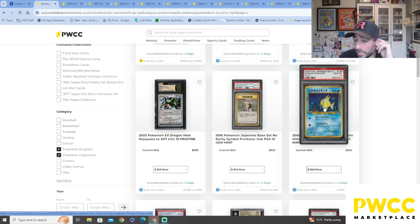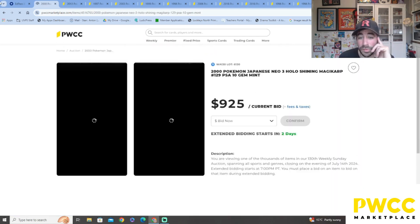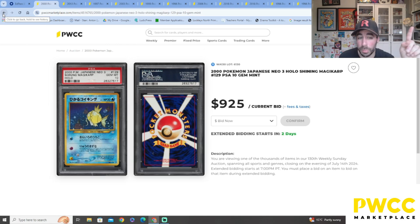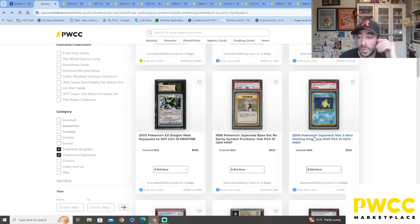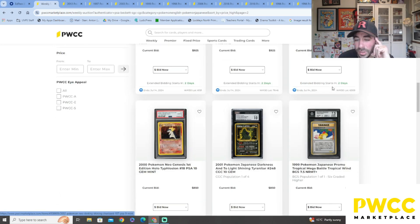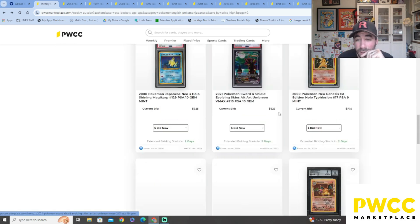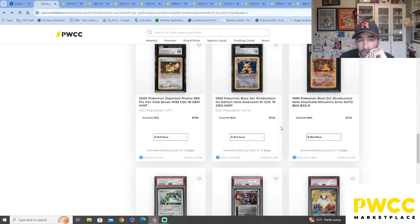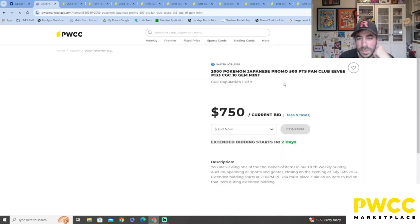There's the Sylveon — oh my goodness! Is that the Shining Magikarp from Neo? Two thousand, nine hundred and twenty-five dollars current bid! So the other one was a promo — this one is from the set itself, and it was reprinted for the 25th Anniversary too, which was cool. Shining Charizard — oh my goodness, $900! Tyranitar — there are so many sick cards on here.